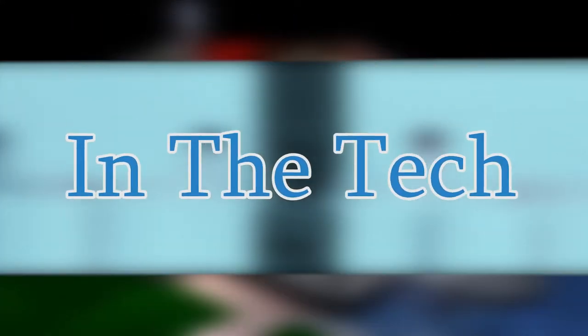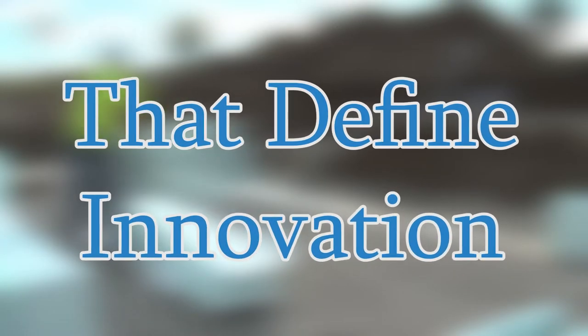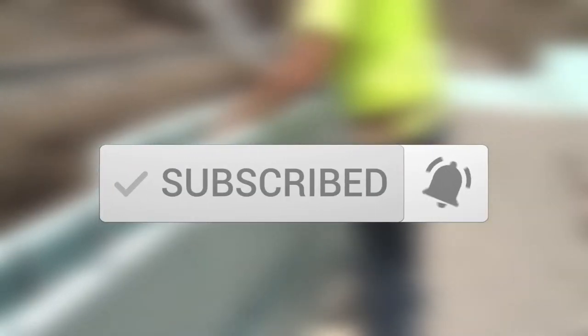Hello everyone and welcome to In The Tech. In today's review of technology, we'll discover 7 folding homes that define innovation. Click the like button, share, subscribe, and hit that notification bell for more updates on vital technology.